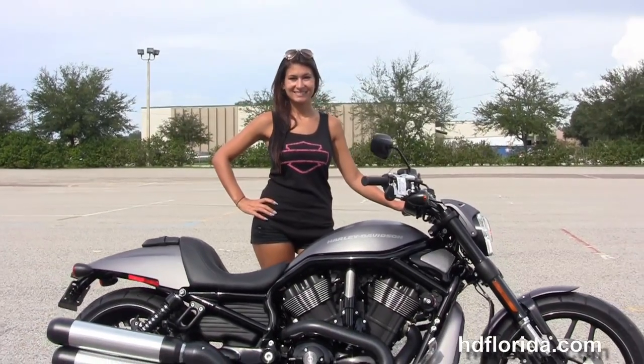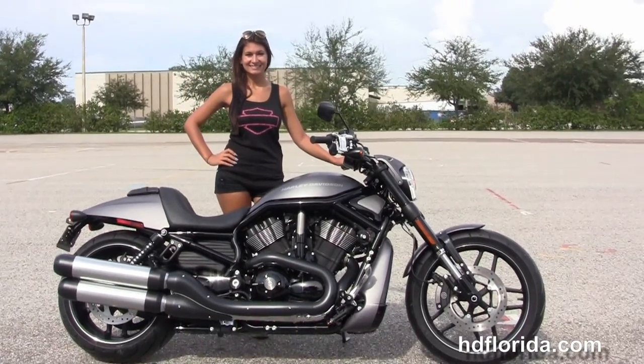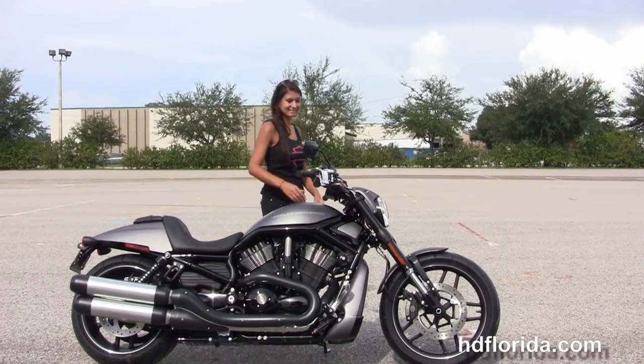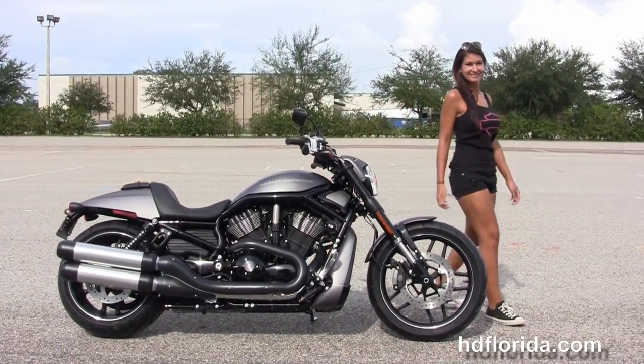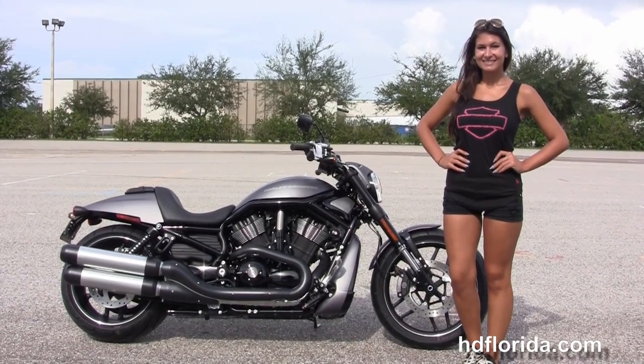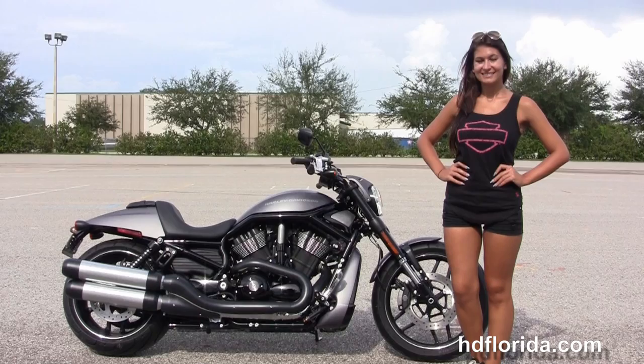Be sure to ask about our fly and ride program — fly in, sign your paperwork, ride back to your home town. Here at the world famous Harley-Davidson of Florida, all bikes are fully serviced and safety inspected. We take anything on trade: import motorcycles, cars, campers, trailers, boats, RVs, ATVs — you name it, we take it, as long as we don't have to feed it.